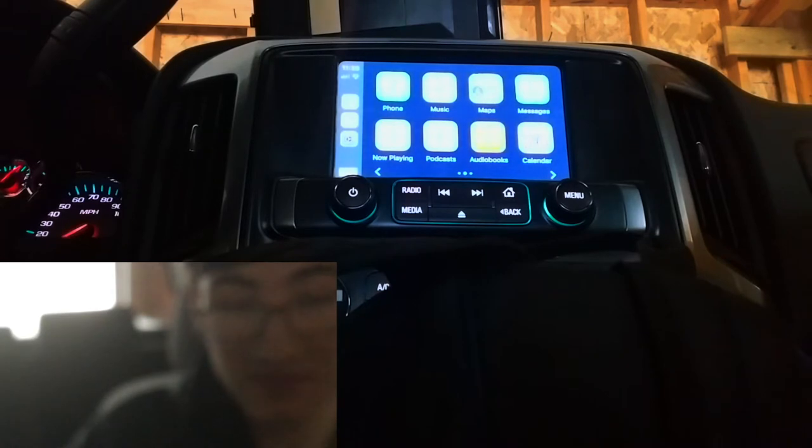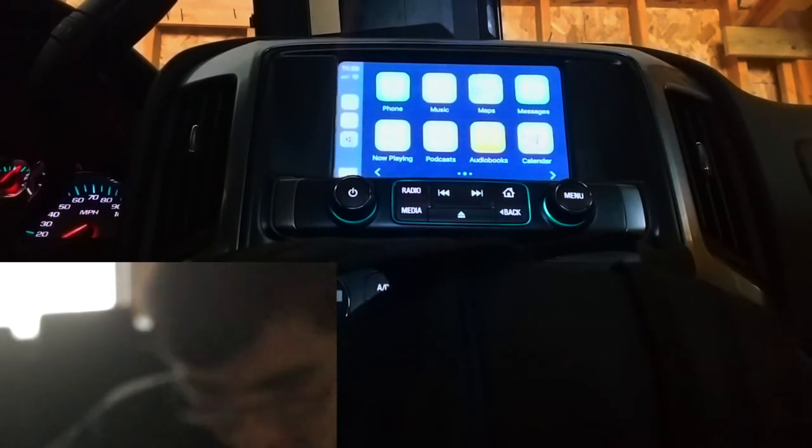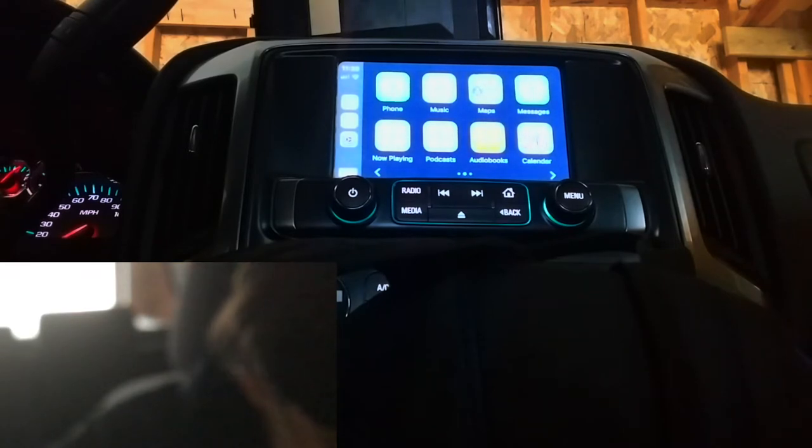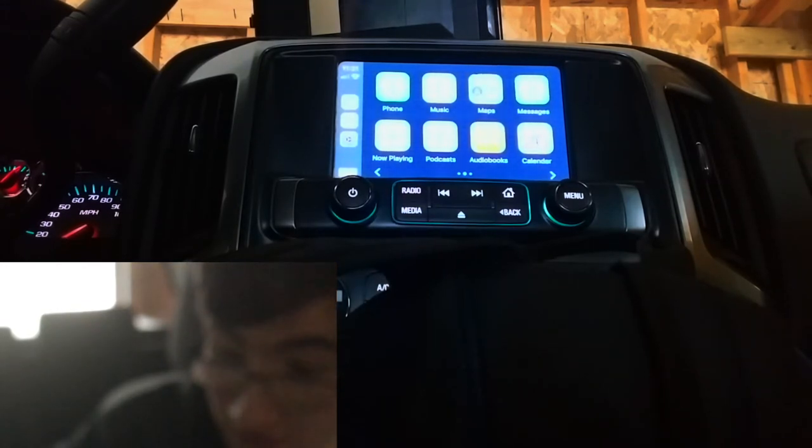So I guess we got everything covered. Shall we begin our challenge? I'm going to do something new here — this is actually inspiration from Car Confections and how they do their Apple CarPlay versus Android Auto comparisons. Not only do they see whether Google or Siri can do each challenge, they also time it. And because now our phones are similarly spec'd, I want to time it.